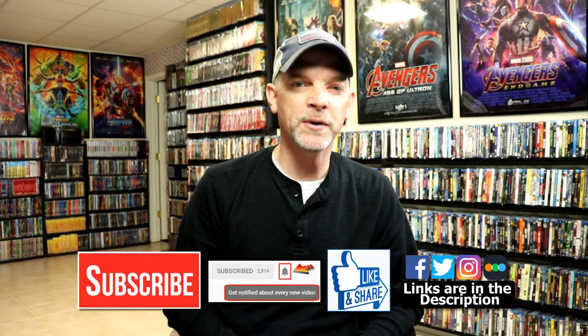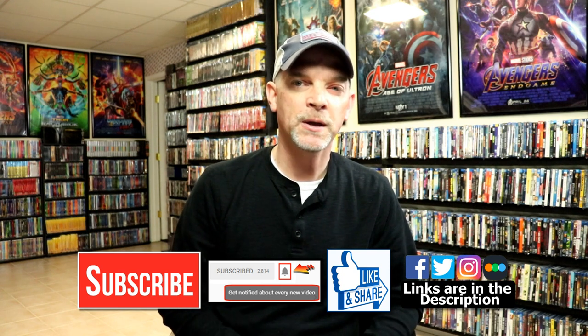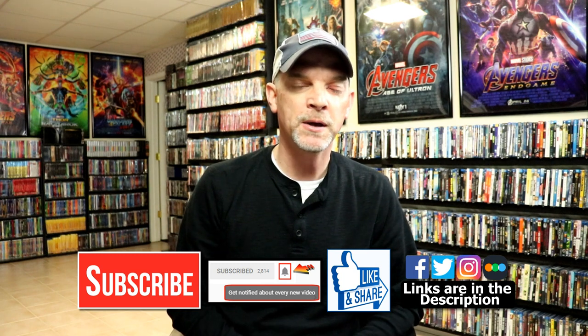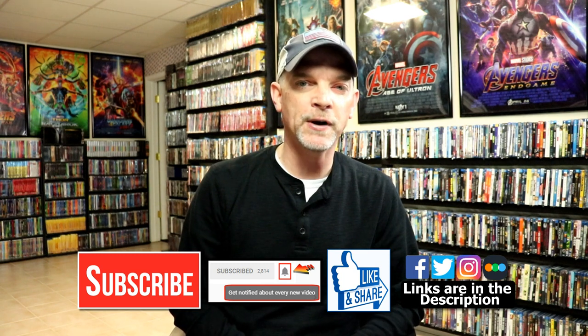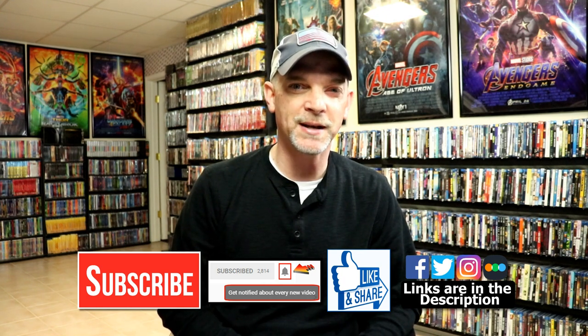Please leave me a comment below — let me know what you think about these pickups for April, and let me know if you were able to pick up any of these titles. I really do enjoy reading your comments. If you liked what you saw, please give it a thumbs up and share the video. If you haven't subscribed to my channel, I'd really appreciate it — and please remember to hit that notification bell so you can be notified every time I upload a new video. You can also find me on Facebook, Twitter, and Instagram, and check out what I've been watching over on Letterboxd. Thanks again for watching and we'll see you next time.